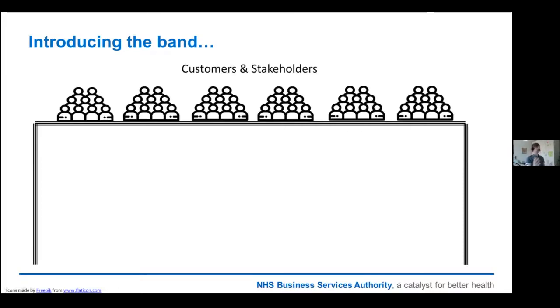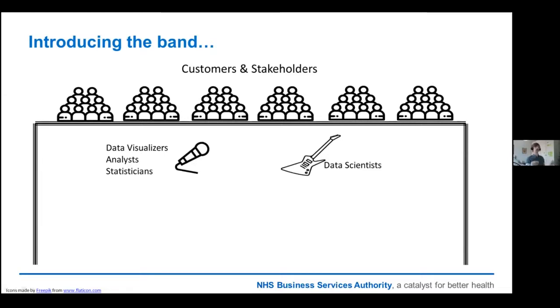Imagine the stage is set, and you've got your customers and stakeholders wondering what's happening with the data and their investment. On lead vocals, you've got the data visualisation folks — the analysts and statisticians building fancy-looking visualisations and slick dashboards, coming up with interesting facts and snippets. On lead guitar, you've got the data scientists — they can play essentially whatever they want, within reason. Some of what they play is throwaway, some is completely experimental, but they unearth some absolute gems, and that is why they're in such high demand. Senior management ensures the spotlight stays on them so customers and stakeholders keep investing in the analytics journey.